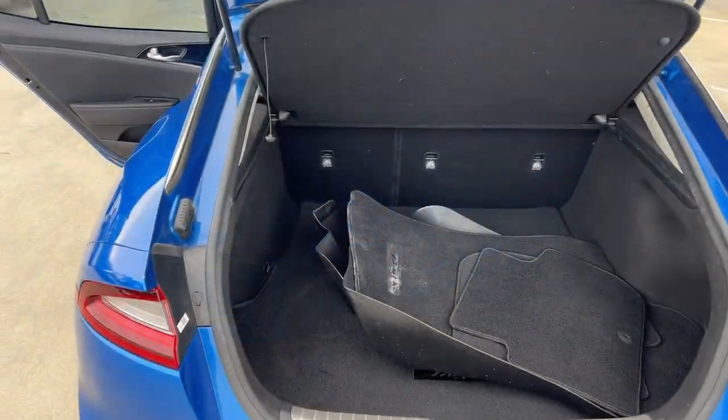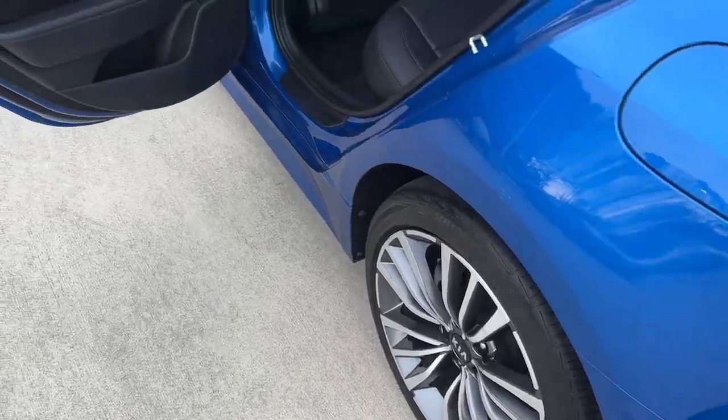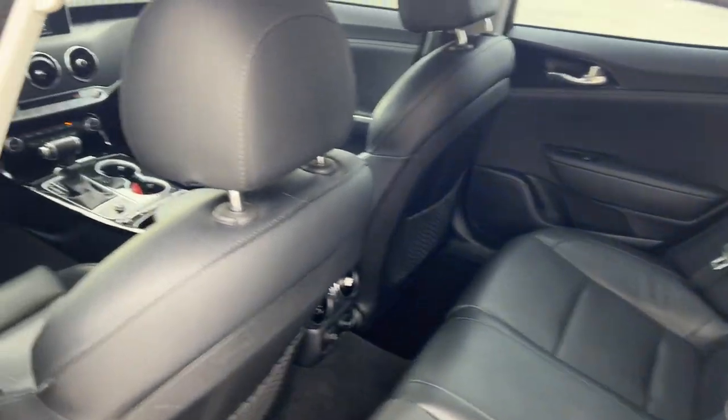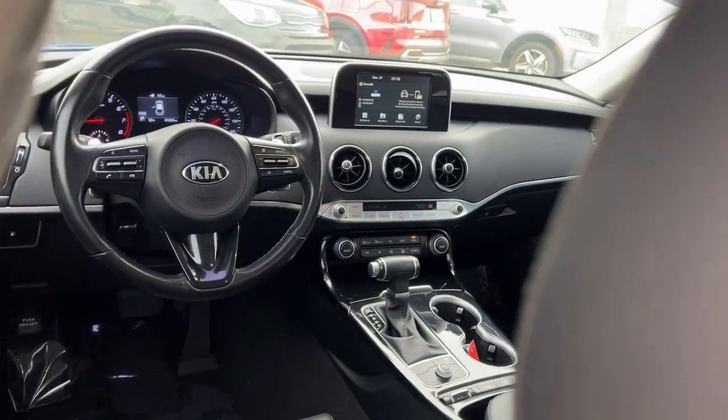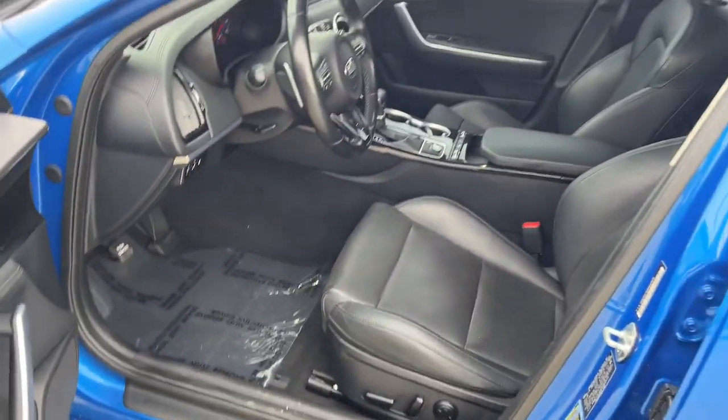These are just some of the great options this vehicle comes with: pre-collision system, proximity key entry, keyless entry, heated mirrors, backup camera, four-cylinder engine, blind spot monitor, heated front seat, aluminum wheels, and alarm.